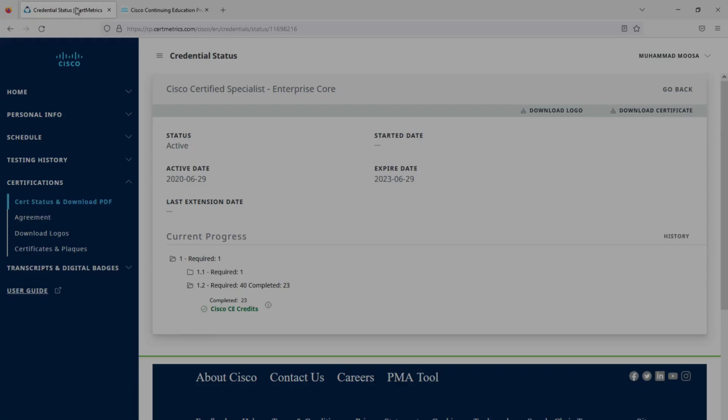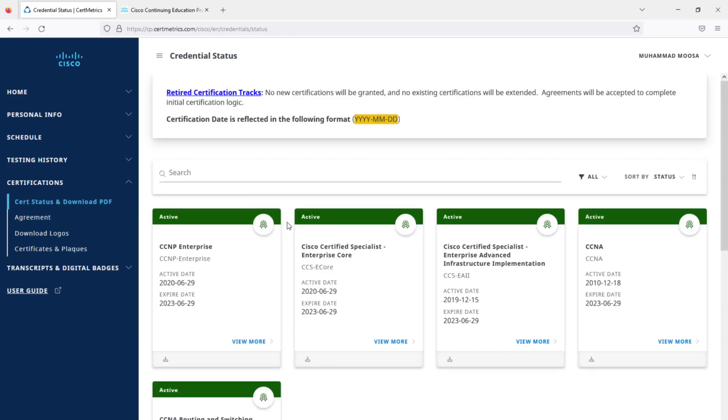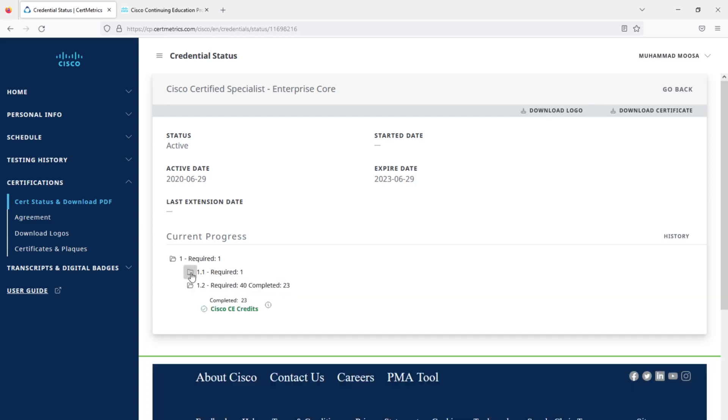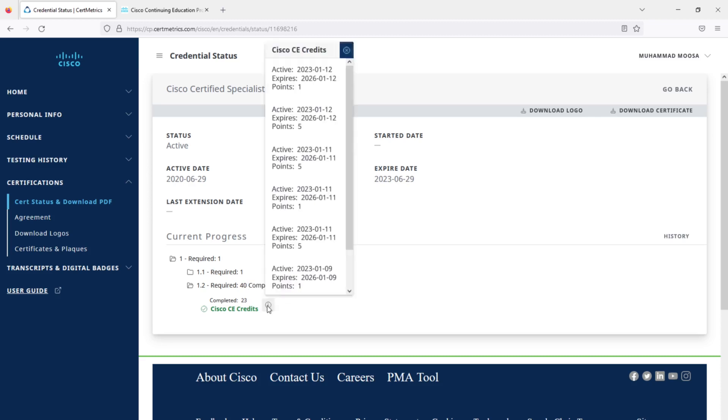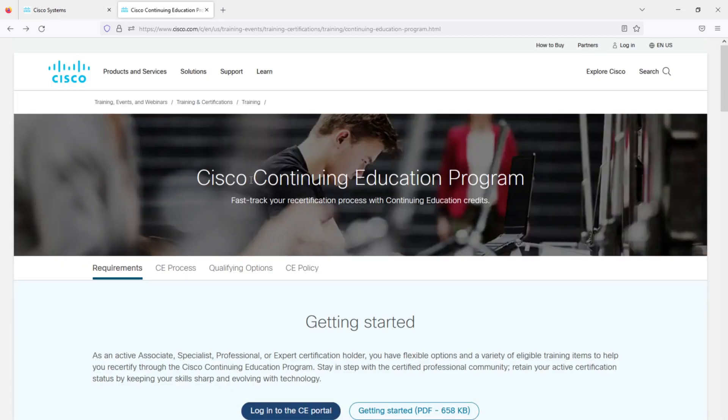Welcome to my channel. This is my CCNP status on the official Certimetrics website — it is going to expire in June 2023. If I click on the 'View More' button, there are requirements listed which include passing one or more Cisco exams. There is also another requirement which I have already completed: 23 credits completely for free. It says required 40 CE credits — let's start getting you on free credits as well.